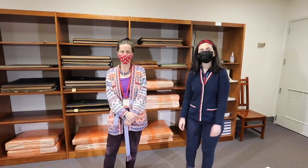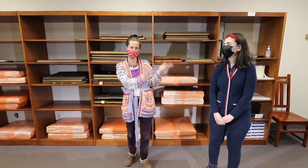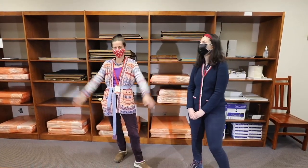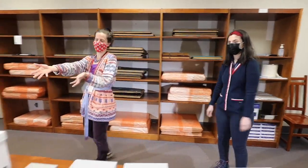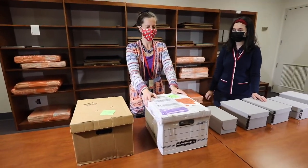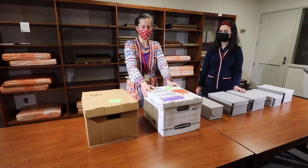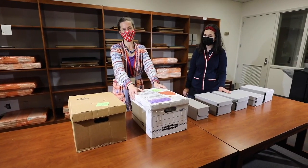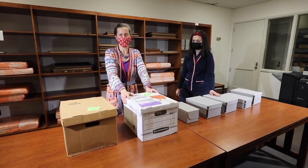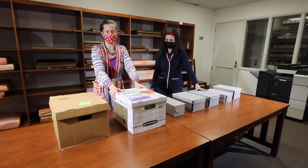Good morning. My name is Gwen Thayer, interim head of Special Collections here at NC State University Libraries, and with me today is Shima, a graduate student in public history. One of the really fun things we get to do in Special Collections is open new donations — in many cases they come via FedEx shipment. Today I have in front of me materials from Alex Isley, a graduate in design from the College of Design who is actively practicing and doing many interesting projects.